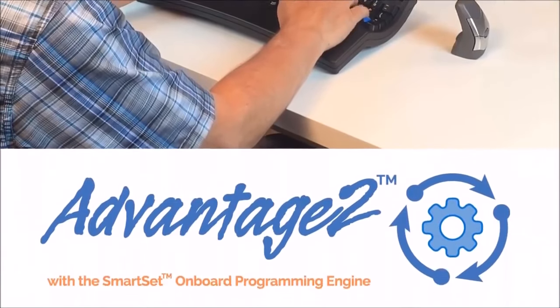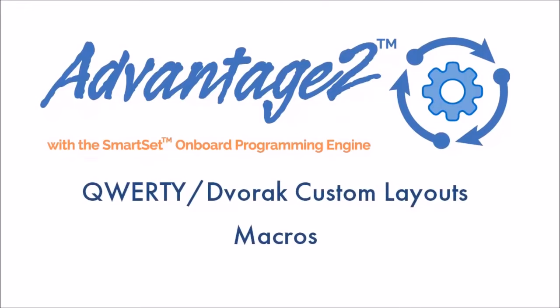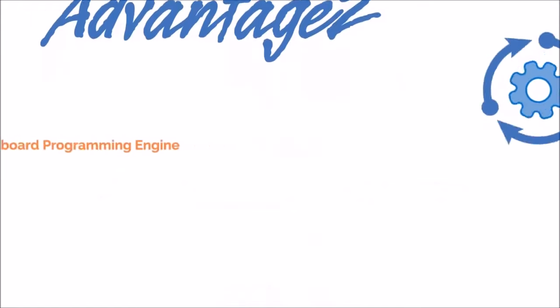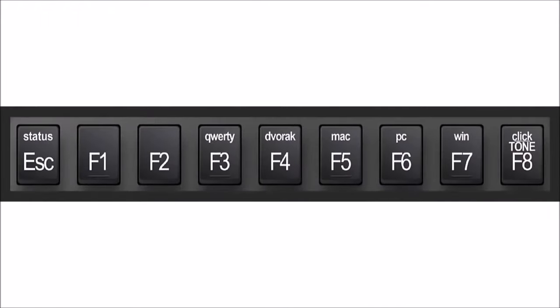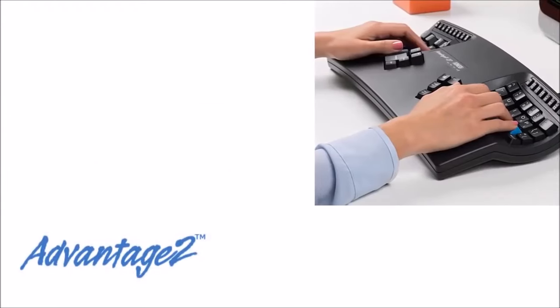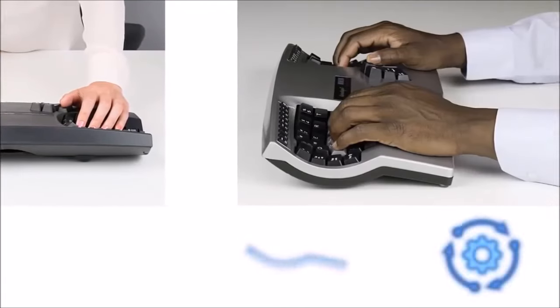With our new SmartSet onboard programming engine, you can easily create custom layouts, macros, and remap keys, saving it all direct to the keyboard. The Advantage 2 even has custom modes for Mac, Windows, and PC modifiers at the touch of a button, all without clunky software. The Advantage 2 is the most powerful ergonomic keyboard on the market because the layout adapts to you.